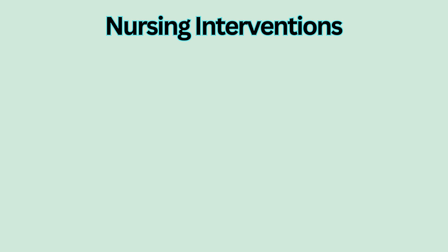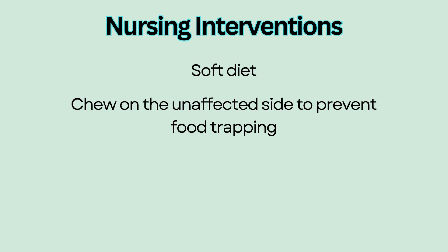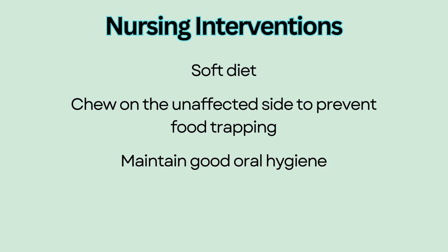Facial muscle weakness also results in poor chewing and food retention. Educate patients to switch to a soft diet and chew on the unaffected side to prevent food trapping. Maintain good oral hygiene after every meal to prevent pocketing of foods that can lead to dental problems or aspiration pneumonia. Encourage facial exercises to prevent the loss of muscle tone.